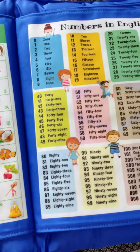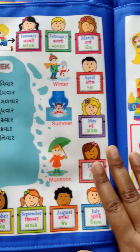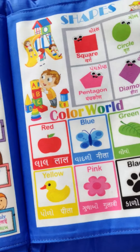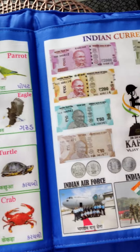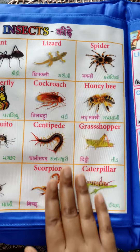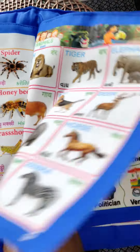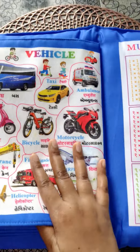Topics covered include alphabet, numbers in English, fruit, bird names, shapes, water animals, birds, Indian currencies, insects, wild animals, vegetables, and many other things.